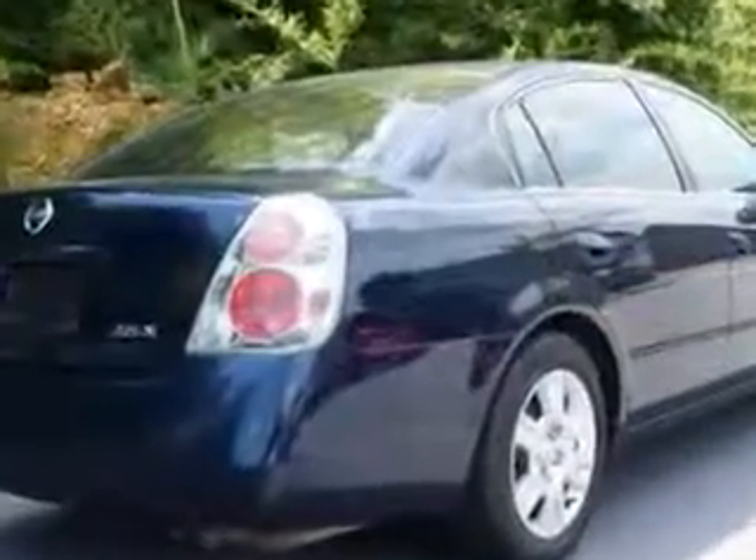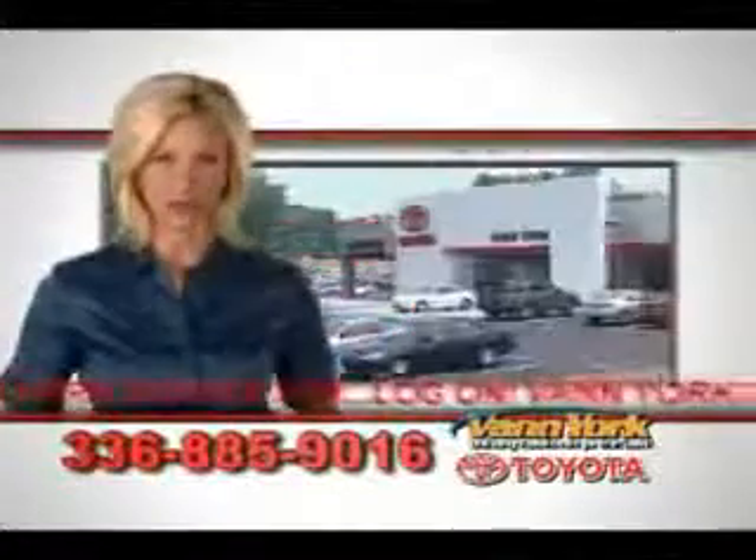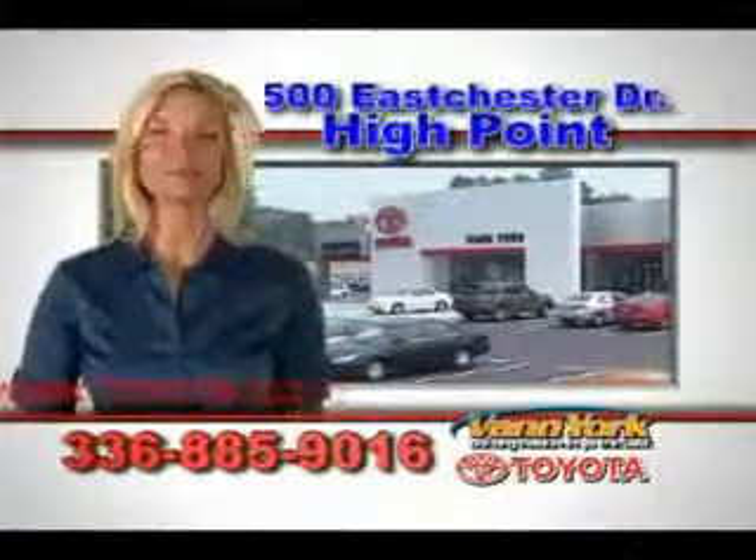Test drive at Van York Toyota. Be smart and buy now at Van York Toyota. Van York, building relationships that last.